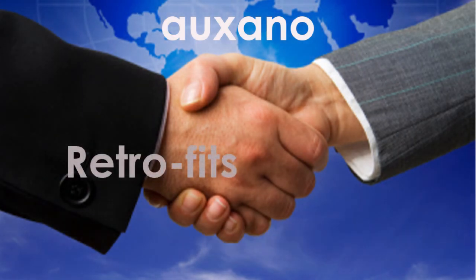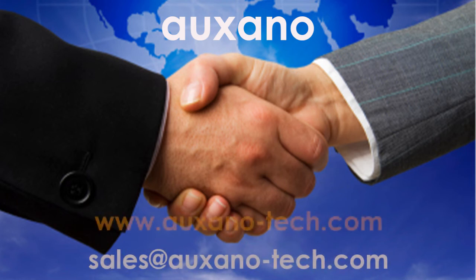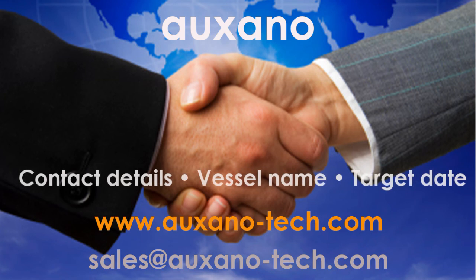It's time to take action and start the necessary process of compliance. Give us a call, send us an email, or complete the short form on our website, www.orgxano-tech.com. Provide your contact details, the vessel name, and a target date for installation.